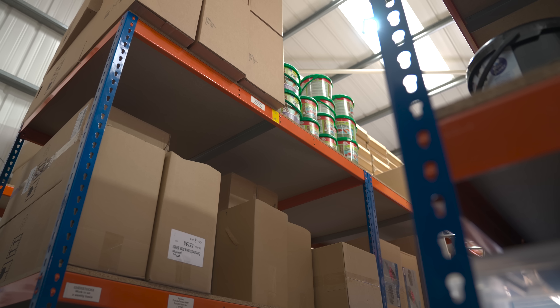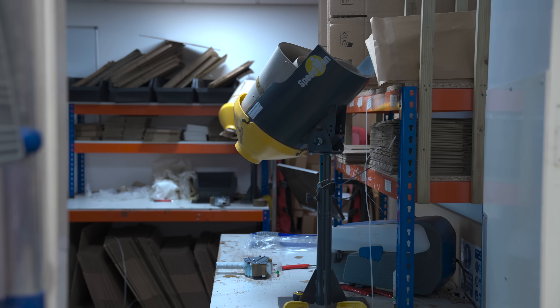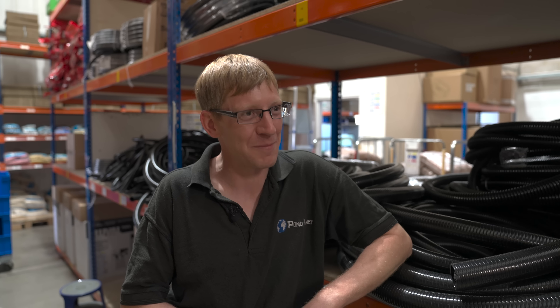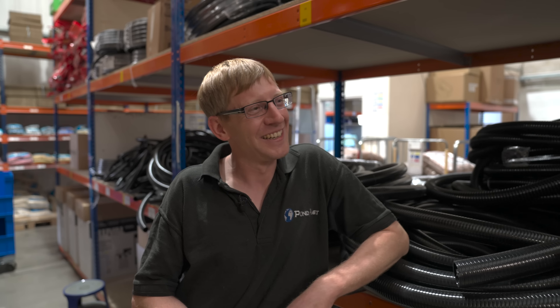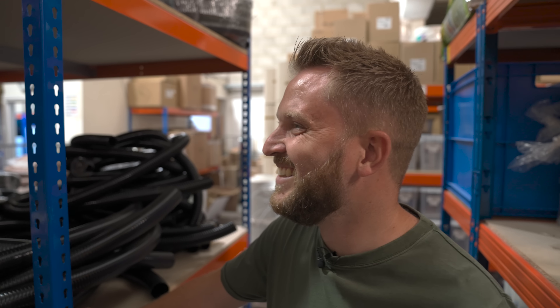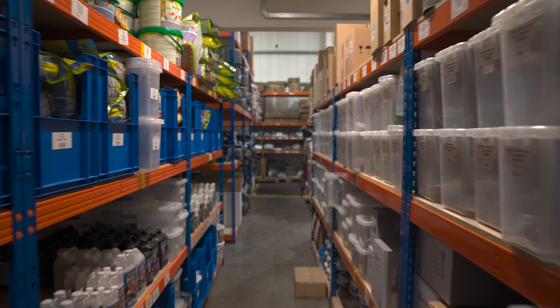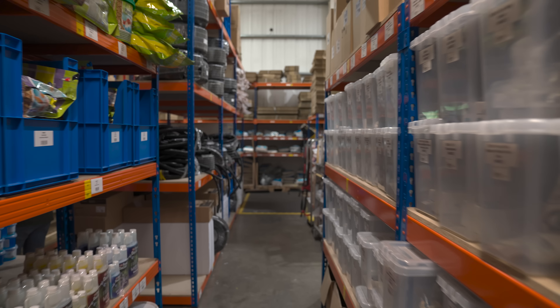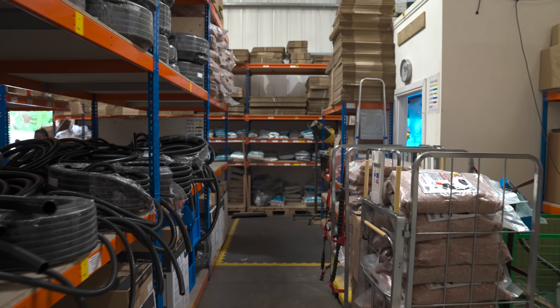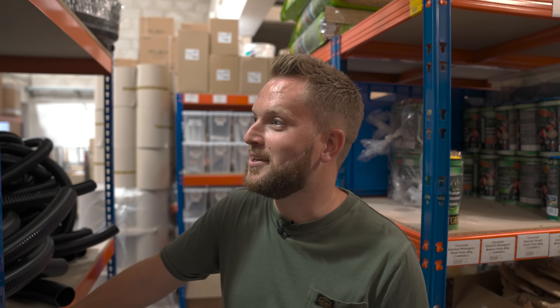Hi guys, welcome to another shop tour. We're up in the ever sunny Stockton-on-Tees this morning to visit Pond Planet. Now if you're not aware of this place, these guys are an absolute powerhouse in online selling and a few years back opened an additional premises opposite from the dry goods warehouse — a retail store open for people to visit, selling livestock alongside the vast range of dry goods that this place actually carries.